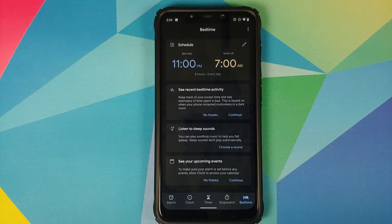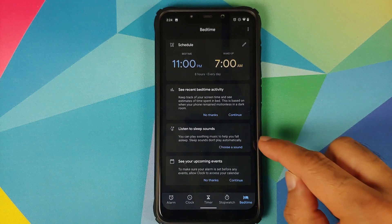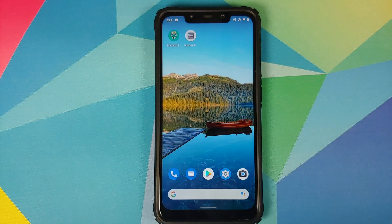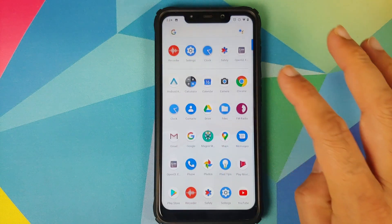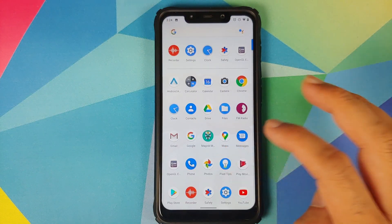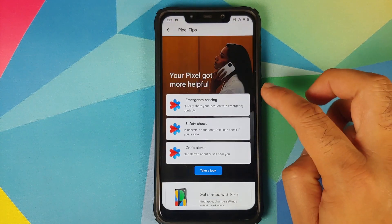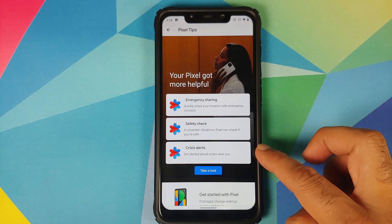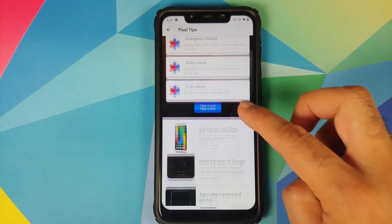We do have our bedtime schedule set up. You can also choose a sound in case you like to listen to some music while you are sleeping. And in case you want to know more about these features which come with the June update, you can go into the Pixel Tips application and learn more about Safety Check, crisis alerts, and emergency sharing.